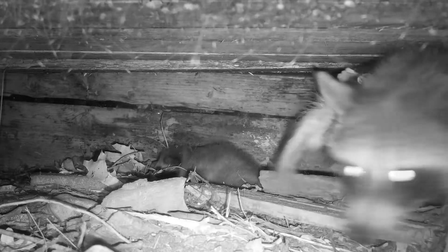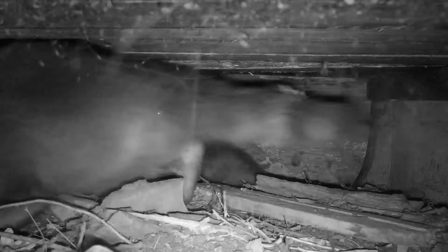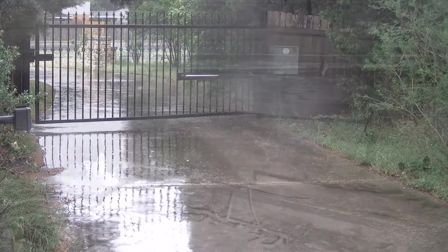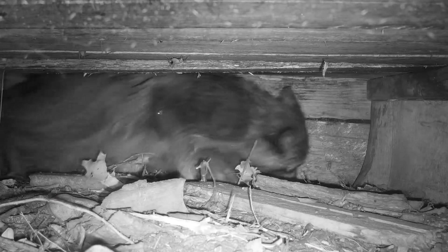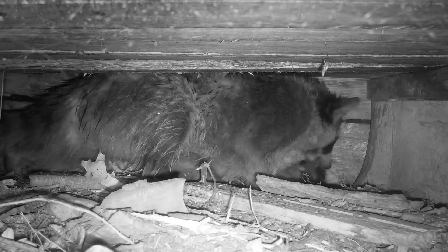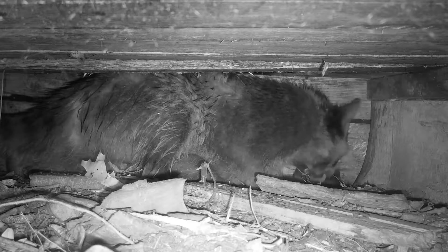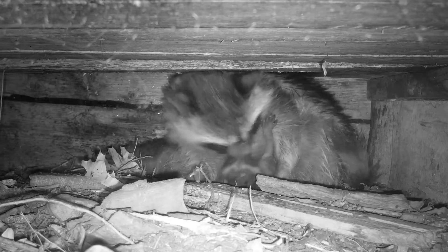She's about to take off now back out into the storm to go retrieve number two. In this next shot you can see it's raining pretty good - not as hard as before but still raining a little bit. So she's kind of waddling along with that pup in her mouth. Here comes number two, she's dragging it in. You can see she's good and wet, and the pup's good and wet.